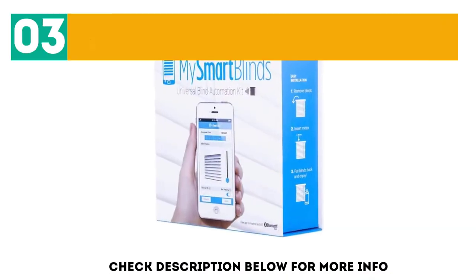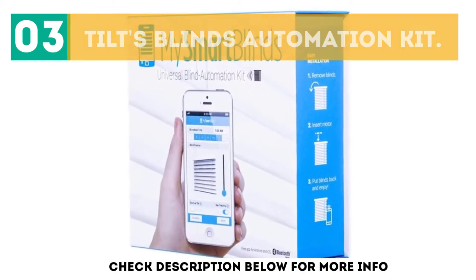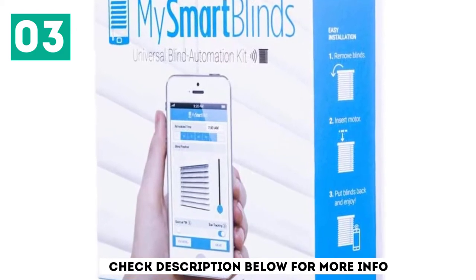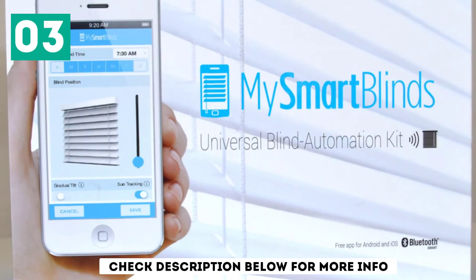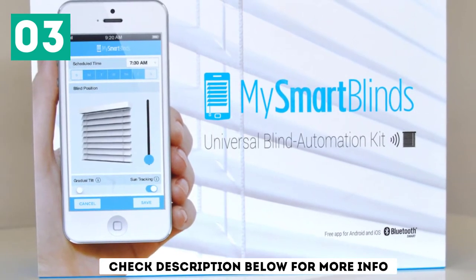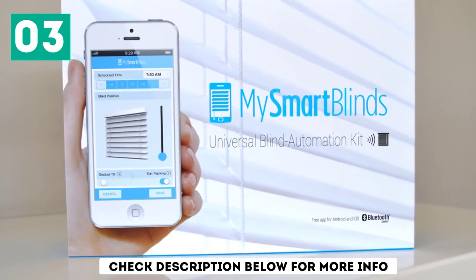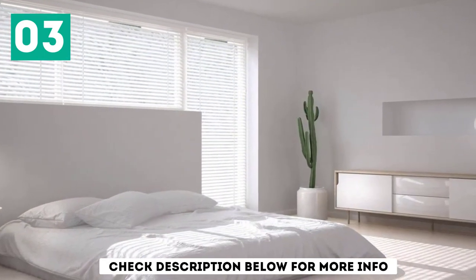At number 3: Tilt's Blinds Automation Kit. Did you know that you can transform your ordinary shades into smart blinds? This blind automation kit from Mismert Blinds can convert any 2.5-inch horizontal blinds into motorized shades.